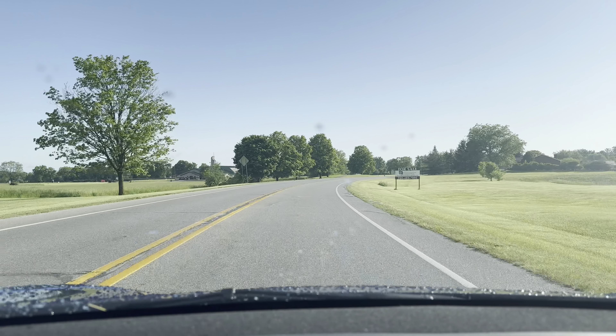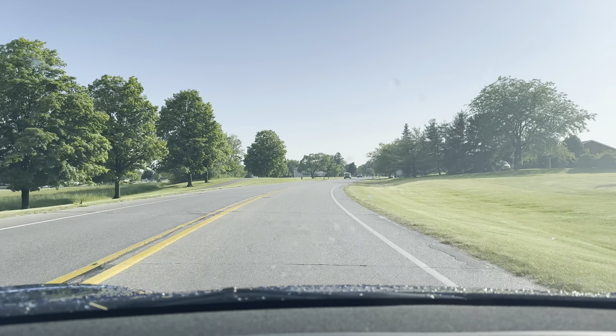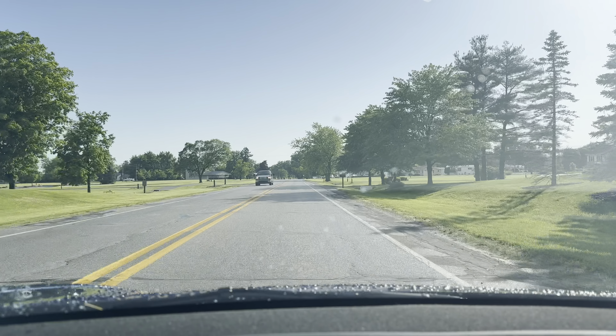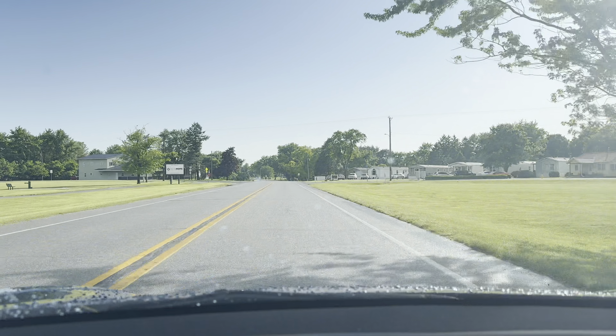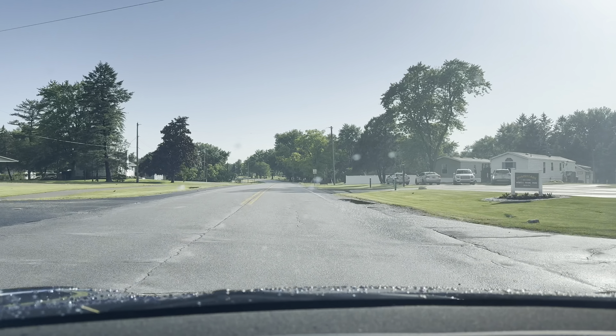Hi there and welcome back. It is Kyle and today is Sunday, May 26th, 2024. It is almost the holiday — tomorrow is the big holiday, and luckily I have it off, so excellent.